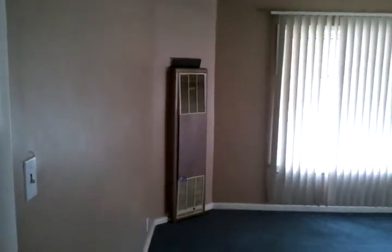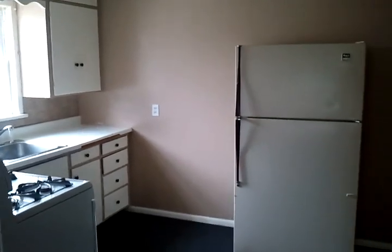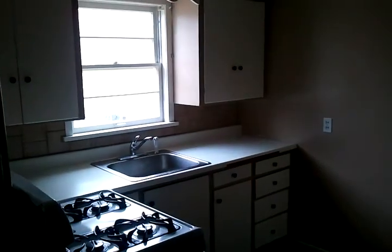This is the living room. There's a gas furnace and two large windows facing south and west. It goes directly into the kitchen. The two-tone paint makes it feel warm.